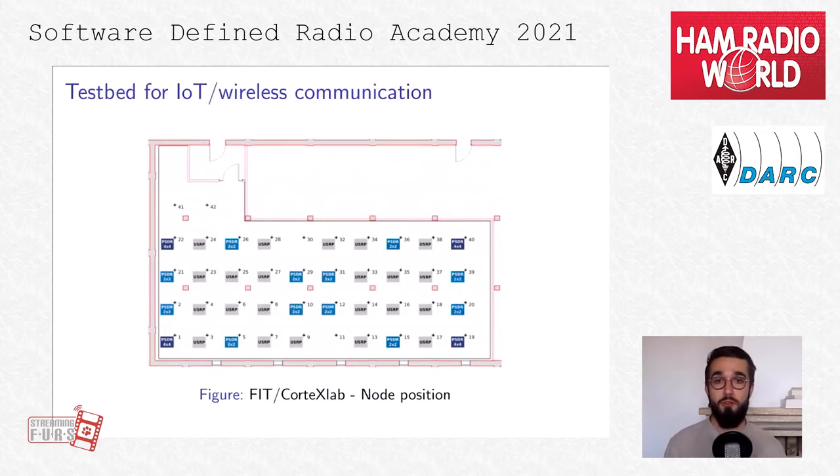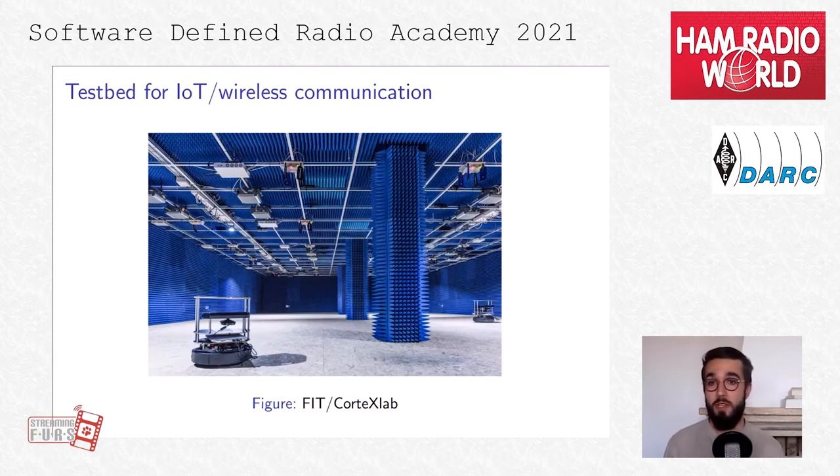This is a map of the room where we can see all the nodes positioned. We use this map to construct our scenario during experimentation. This is what the room looks like. In this picture we can see all the shielded walls, which protect the room from outside interference and contain any signal emitted within the testbed. We can also see the USRP, PicoSDR, antennas, and some robots which we use for mobility experimentation.